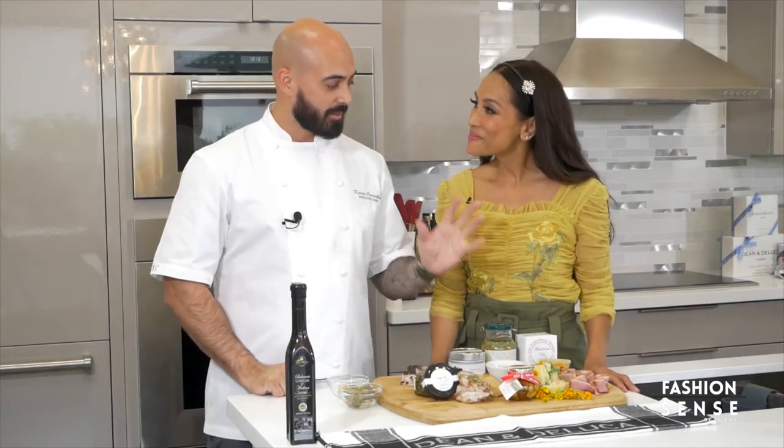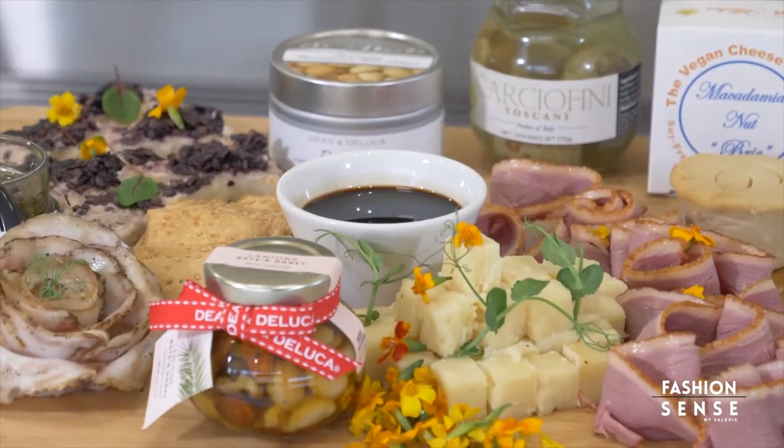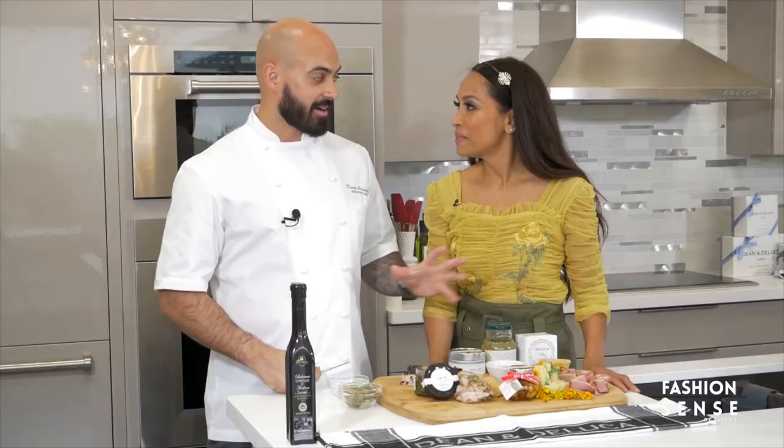So what we do is we grab imported meats and cheeses. We have pickled ingredients, nuts, berries, whatever we have laying around, and we create art on a board. Everybody eats with their eyes first.